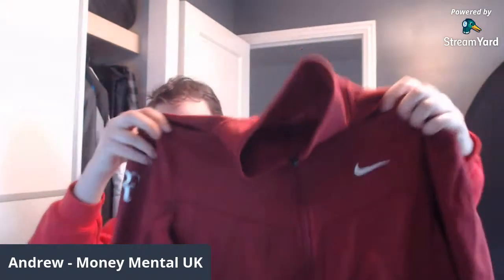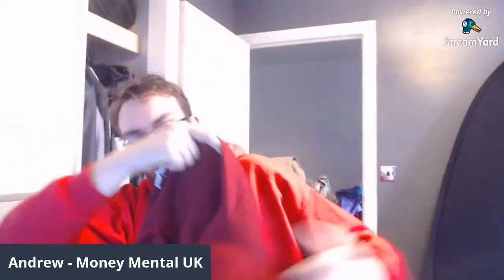This is another nice item — a Nike vintage zip-through dry-fit jacket, size medium unfortunately, because if that was my size I'd be keeping it. It's got a logo on the side of it — RF or something. I'm going to have to look up that logo because that could positively impact on the value.